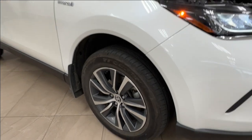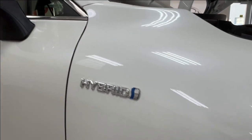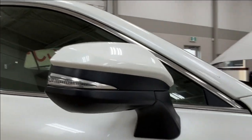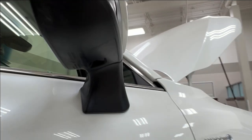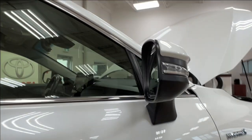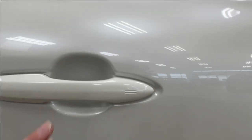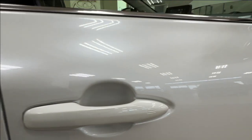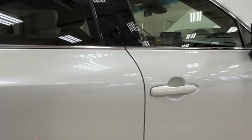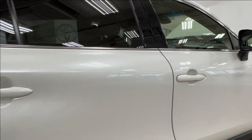Along the side here we have the alloy wheels, your hybrid badge, and side mirrors with integrated turn signals, blind spot monitoring, and puddle lights underneath. On both of the front handles you'll find these two double lines — these indicate keyless entry. If you have your fob on your person you can just tap your hand on the handle to lock and unlock.